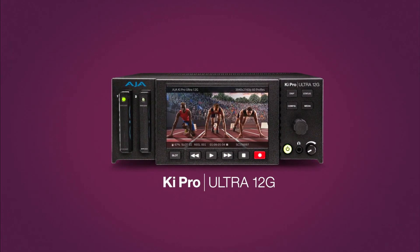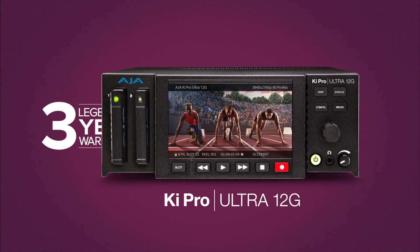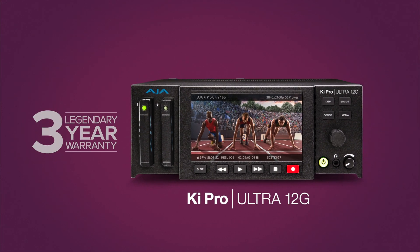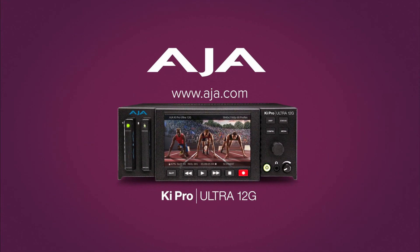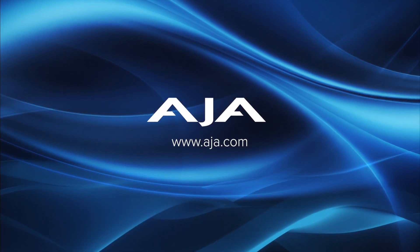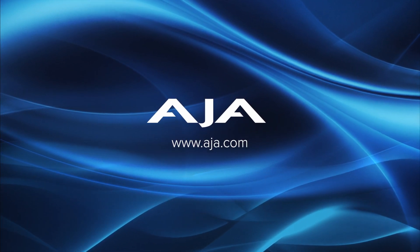Dependable after-sale support is key. With KeyPro Ultra 12G, it starts with a generous 3-year warranty and includes a highly respected support team, ready to answer any questions. To learn more about KeyPro Ultra 12G, visit aja.com today.